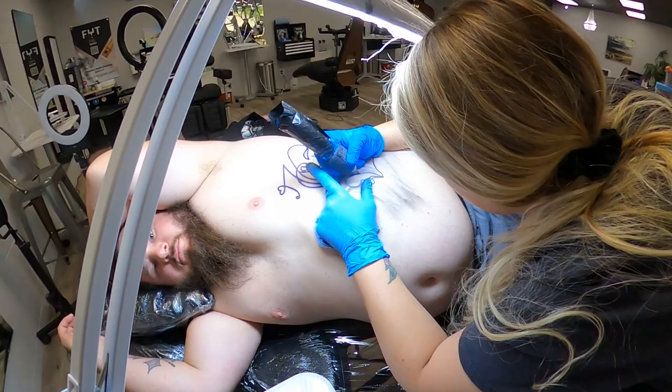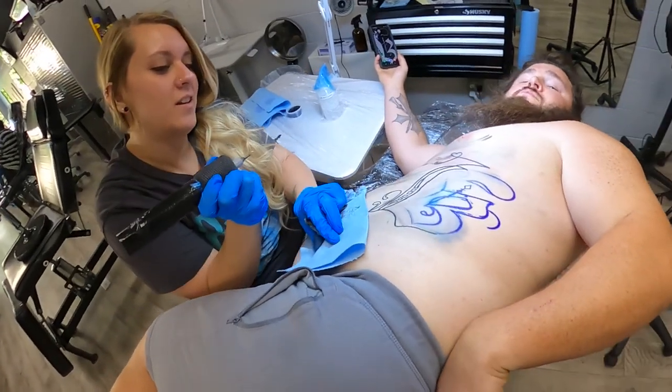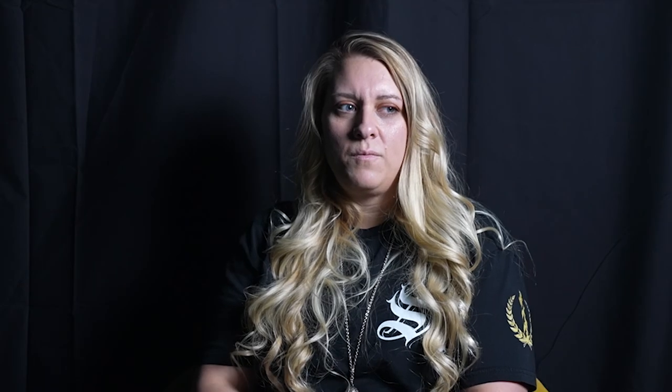So last week, my buddy Warren came in and his wife had painted a bee for their last name, and so he wanted me to clean it up — he had it put right on his ribcage. So that was some good mental practice.